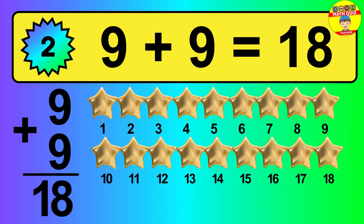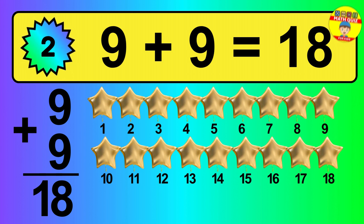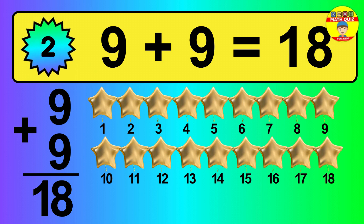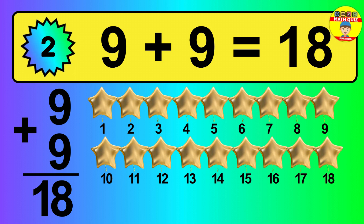So, the answer is 9 plus 9 is 18. Let's count it: 1, 2, 3, 4, 5, 6, 7, 8, 9, 10, 11, 12, 13, 14, 15, 16, 17, 18.